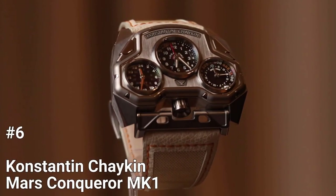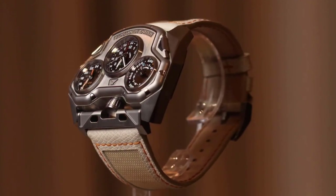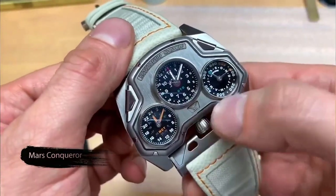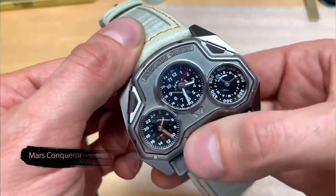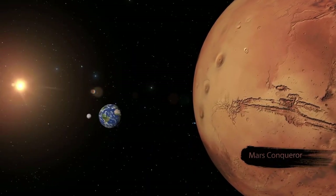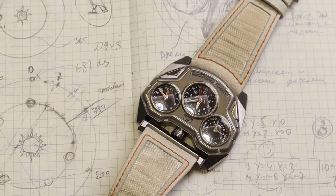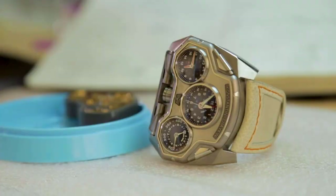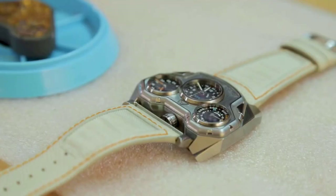Number 6: Konstantin Chaikin Morris Conqueror Mark I. The Konstantin Chaikin Morris Conqueror Mark I is a unique and innovative watch inspired by the vision of space exploration espoused by innovators like Elon Musk. It is built on the principle that humanity will soon fly to Mars, and its movement was designed after complicated calculations taking into account Mars' rotation around the Sun and position relative to Earth's time. The watch features the caliber K20-1 automatic winding movement, which is based on the Swiss-made ETA 2836-2.